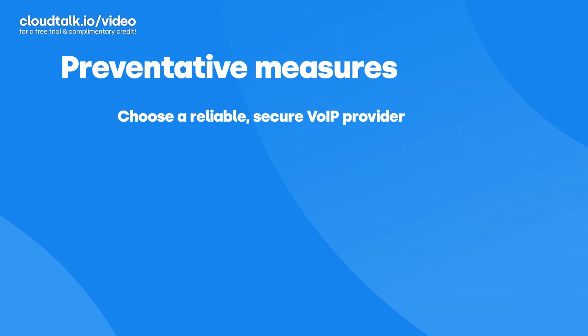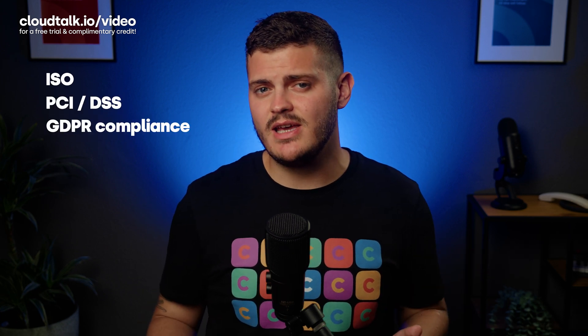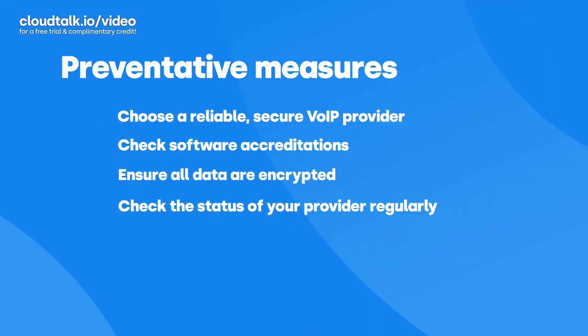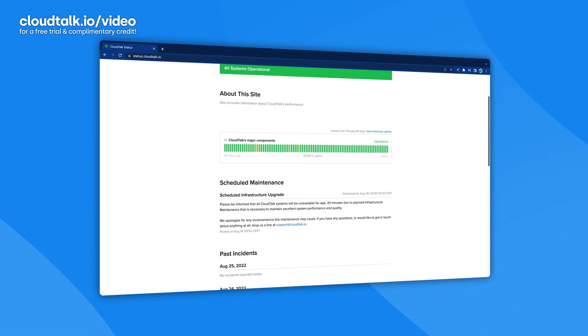So what can you do to stop hackers, or preferably prevent them from hacking you in the first place? First and foremost, find a reliable, secure VoIP provider. Check if the call center software you pick has the right accreditations, such as ISO, PCI/DSS, and GDPR compliance. Make sure that all your data is encrypted, including all your phone calls, contact details, call history, reports, media, credit card information, and passwords. Also consider how straightforward the company is with status updates — for example, you can always see accurate information about CloudTalk's performance at status.cloudtalk.io. Lastly, should an attack still happen, make sure you can contact someone right away to help you catch it early on.